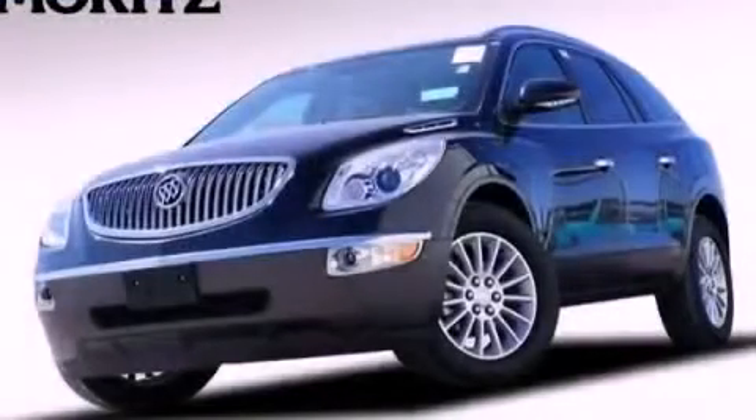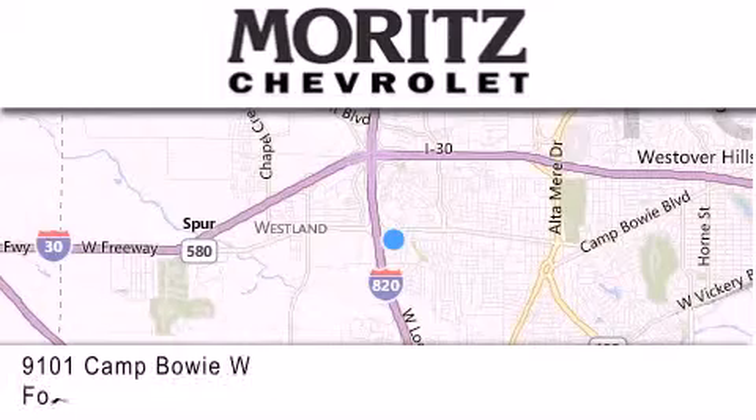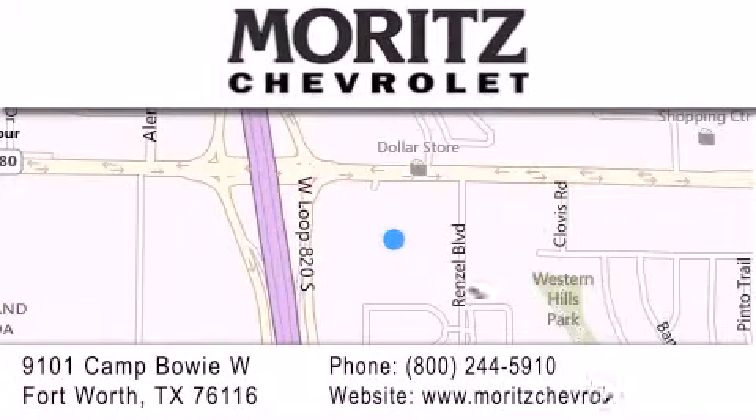Contact us today to arrange your test drive. Thank you for considering Moritz Chevrolet for your next luxury vehicle. If you have any questions, please visit our website, give us a call, or stop by our dealership located at 9101 Camp Bowie West in Fort Worth. Thanks for joining us today to see our videos. We'll see you next time.